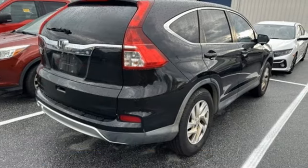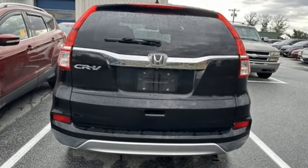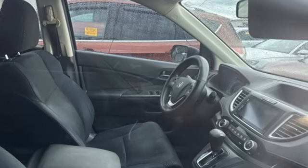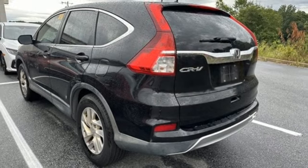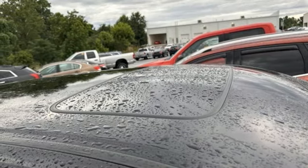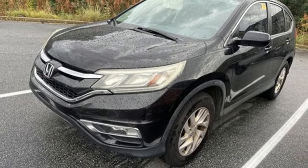It boasts an impressive list of features, like these: Bluetooth hands-free link, front heated bucket seats, Bluetooth wireless audio streaming, inline four-cylinder engine, manual tilting steering column, smart entry key, external memory control, aluminum wheels, gas pressurized shocks, and Honda Link.